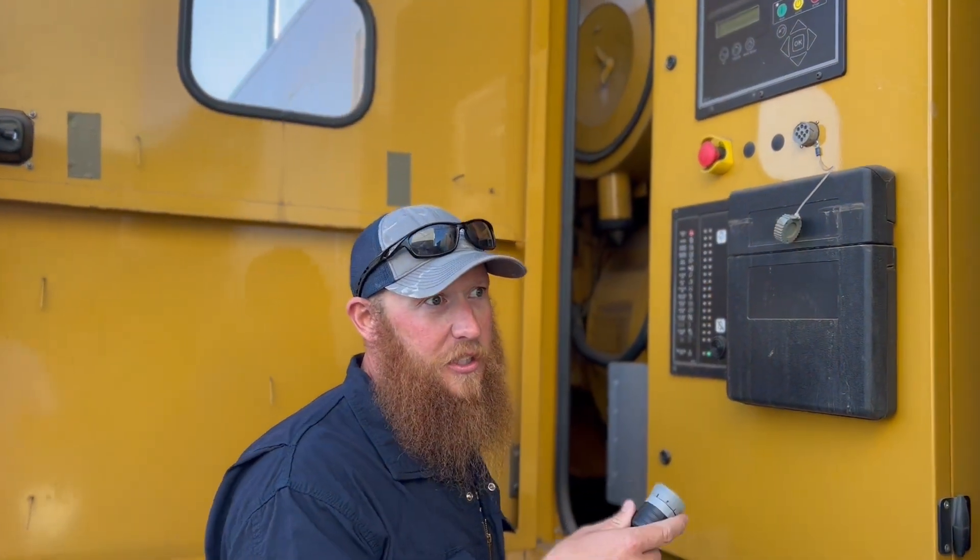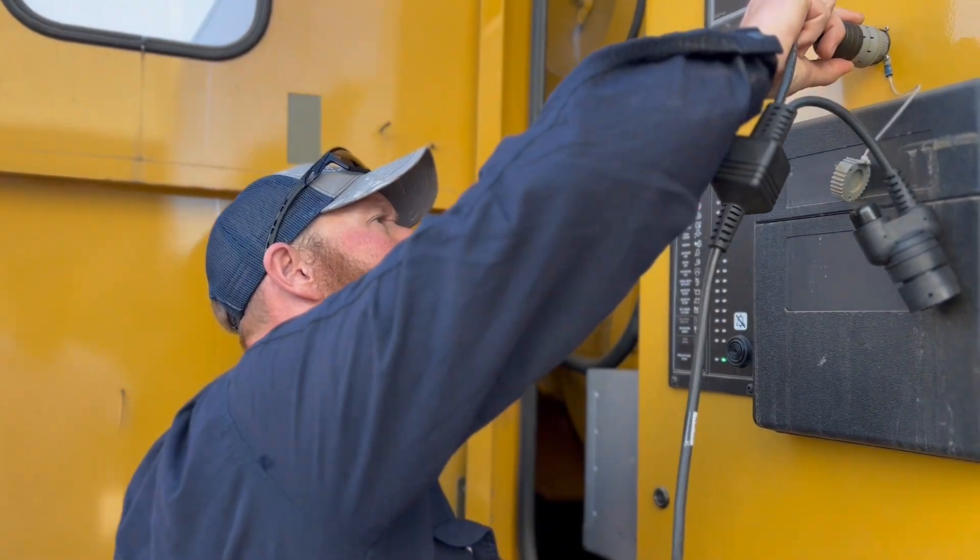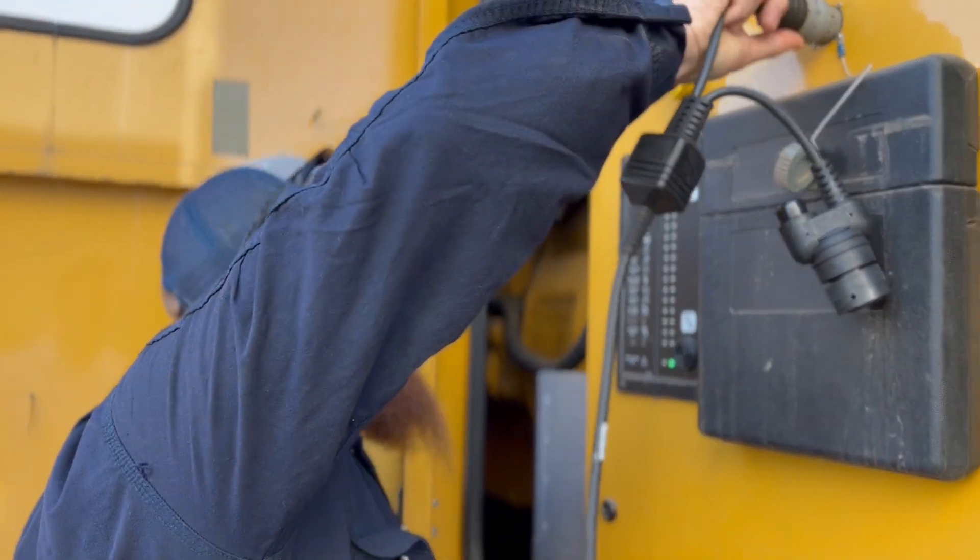I'm Andrew with Generator Source, and this is part of our electronic troubleshooting. What kind of unit is this? This is a Caterpillar.